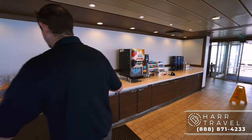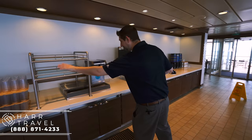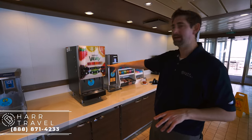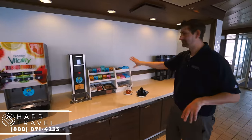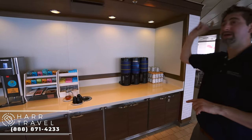I want to point out the beverage station. You'll find these throughout the entire ship wherever you can eat or drink. You've got your cups, water, and ice, plus vitality water — sometimes strawberry kiwi, which is my favorite. Right now they have iced tea and lemonade, hot water, and all the teas. Everything at this station is complimentary.